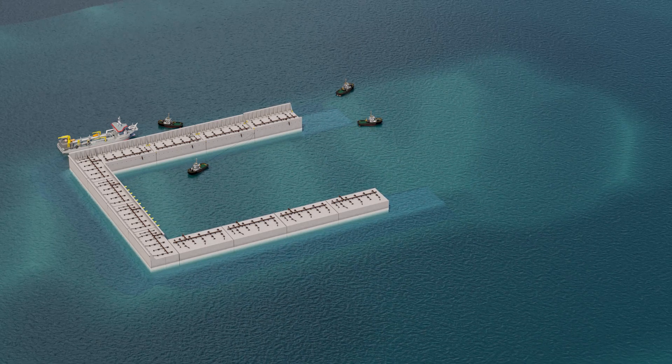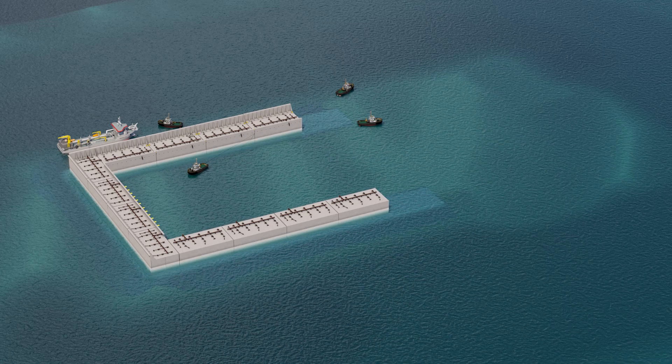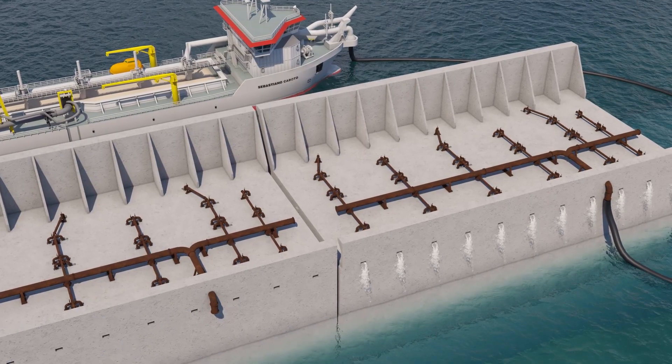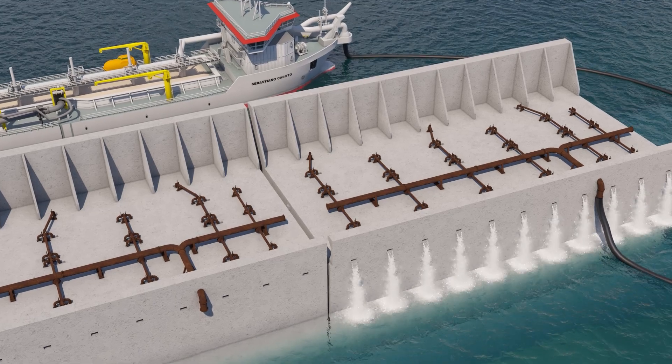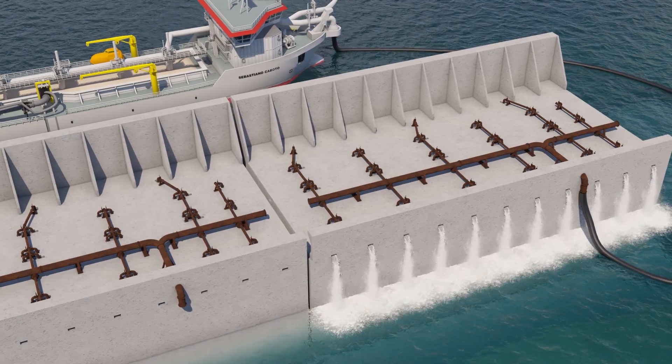The caisson installation continues at the southwest and the southeast side until all 14 caissons are installed. A DP2 multipurpose vessel then installs the caisson joints, while sand filling of the caissons is executed by pumping from a hopper dredger.